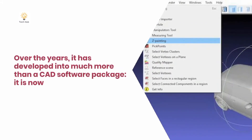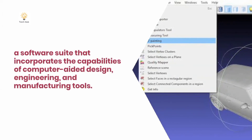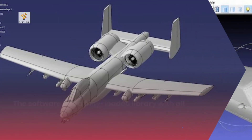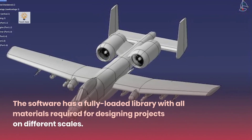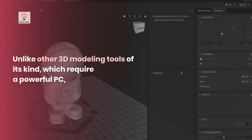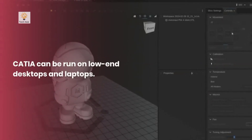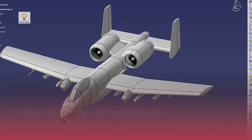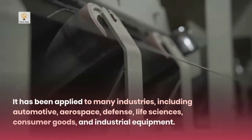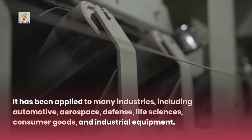Over the years, it has developed into much more than a CAD software package. It is now a software suite that incorporates the capabilities of computer-aided design, engineering, and manufacturing tools. The software has a fully loaded library with all materials required for designing projects on different scales. Unlike other 3D modeling tools of its kind, which require a powerful PC, CATIA can be run on low-end desktops and laptops. It efficiently manages all the data during product development. It has been applied to many industries, including automotive, aerospace, defense, life sciences, consumer goods, and industrial equipment.